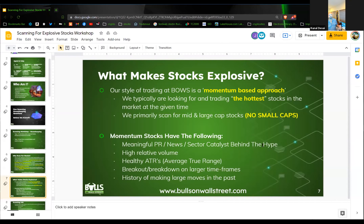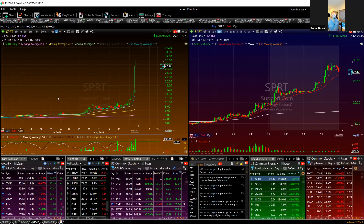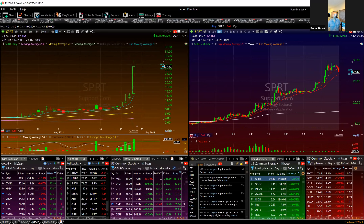Momentum stocks have the following characteristics: a meaningful PR, some type of news, a sector catalyst behind the hype. We're looking for high relative volume. What I mean by high relative volume: a stock is doing 10 million shares a day, now it's doing 20, now 30. With a stock like SPRT — it was a $20 stock in the morning, and it went from $15 to $30. One of the key factors is relative volume expansion — that's the fuel that can make a stock go crazy.